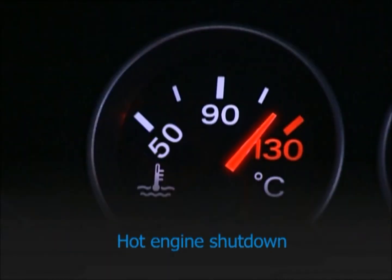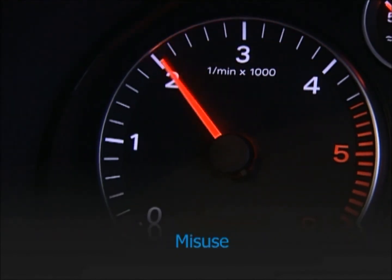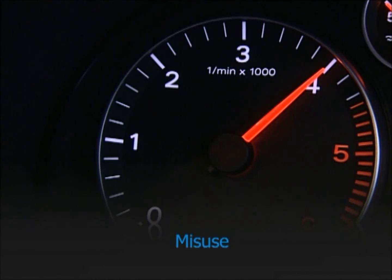It's essential to let a hot turbo engine idle for at least three minutes before turning it off, to reduce the temperature inside the turbo. Misuse, such as revving the engine beyond its safe limit, can cause over-speeding, which pushes the turbo beyond the parameters where lubrication can protect it, and over-boosting, which damages the engine.